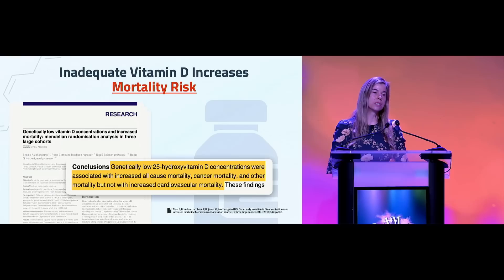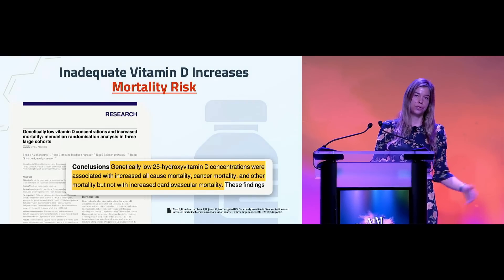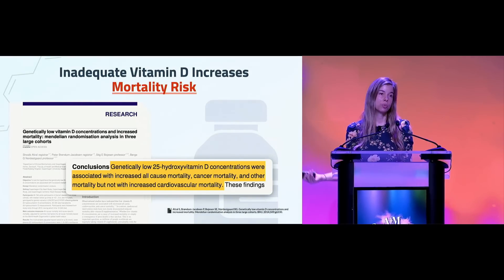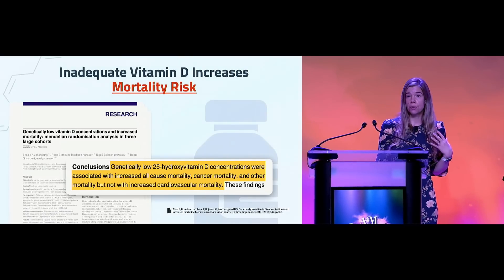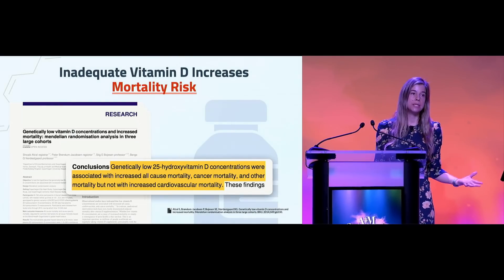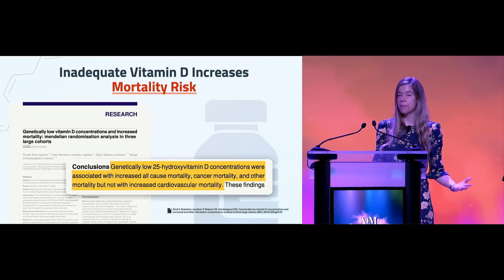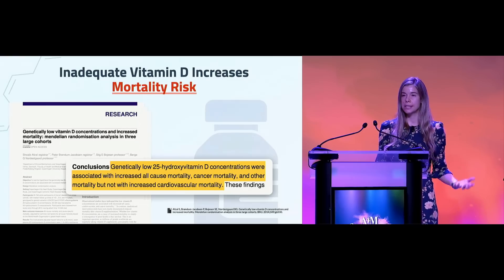There's a lot of observational data correlating low vitamin D levels to higher all-cause mortality risk and higher cancer mortality. But there's always the question of healthy user bias — maybe people with higher vitamin D are outside and more physically active. You try to correct for as many confounding factors as possible, but you can never really establish causation.